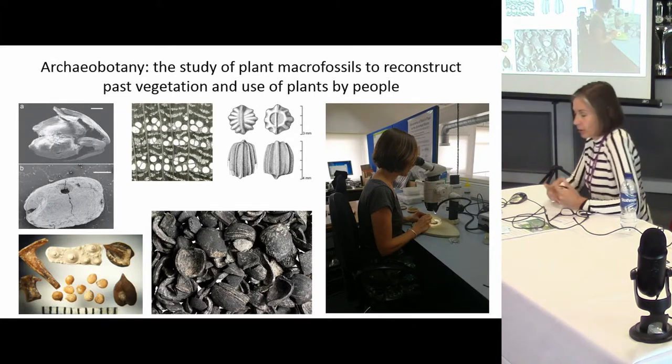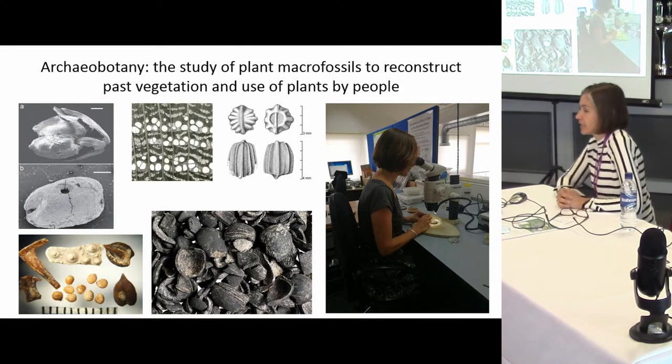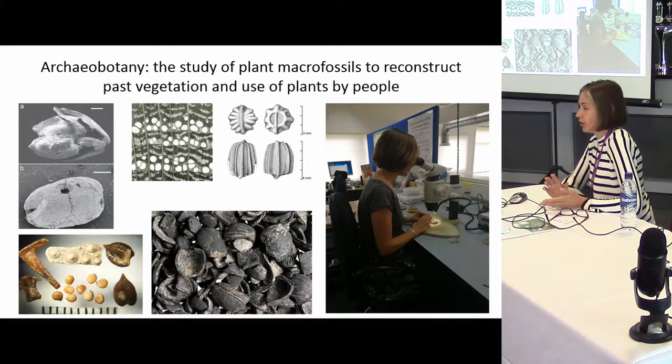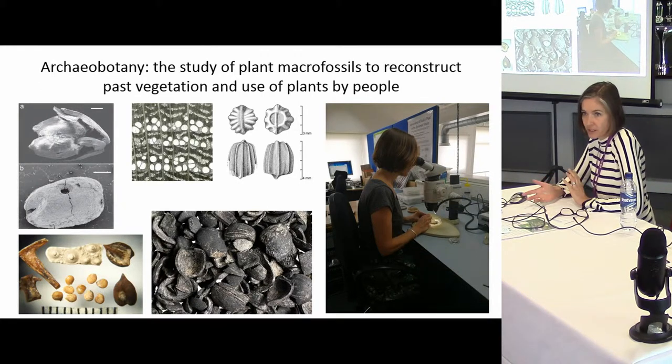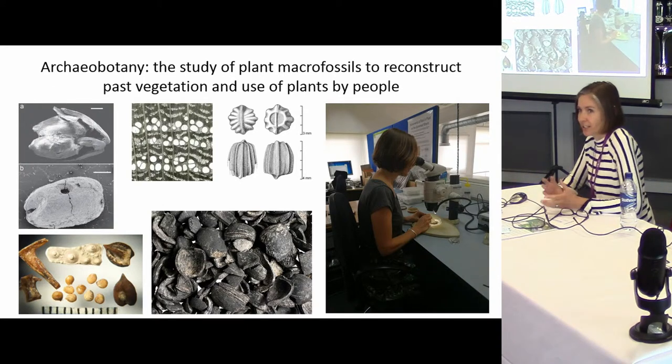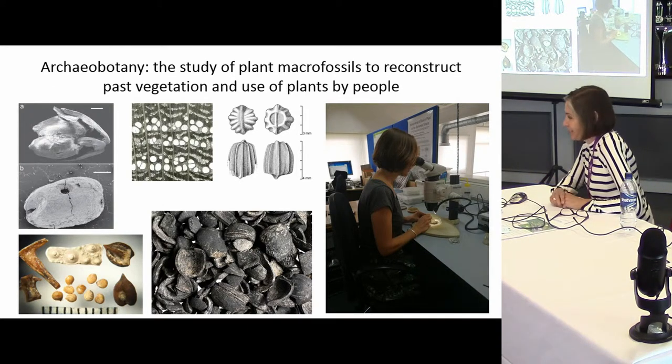Very briefly, archaeobotany — I'm not going to talk about it in great detail — but it's the study of plant macro fossils, and particularly we're looking at the reconstruction of human use of plants. So that's food, agriculture, how we might use them for bedding, housing, how we might feed our animals, as well as reconstructing past vegetation which is usually shaped by human activity.